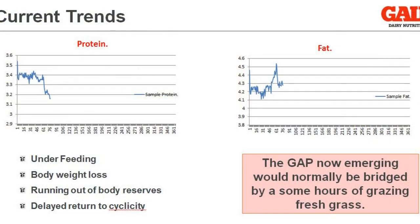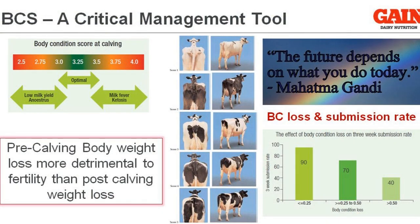The reason why we need to do that is first of all to support the milk solids. That reflects the cow's energy status, which will in turn determine what our submission rates will be when we start the breeding program. The objective is to keep body weight condition loss post-calving below a quarter of a kilo, and where we achieve that we generally end up with a submission rate in the first 3 weeks of around 90%.